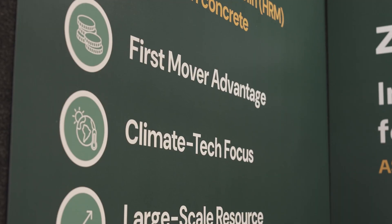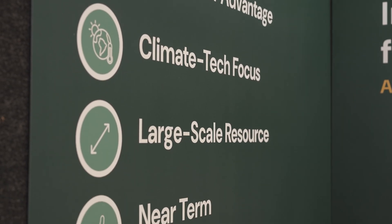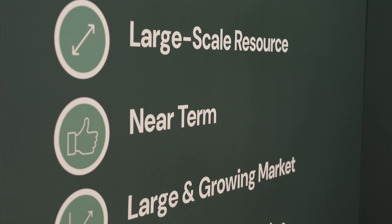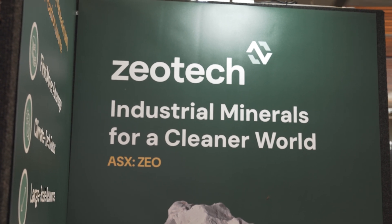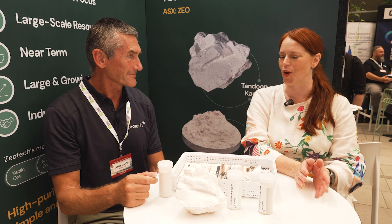It's a Queensland material. It's been sitting there for millions of years in Bundaberg and now we've found a great use for it. We're quite advanced here — we own the land, we've got a mining lease in place, we've got a test pit already built. So now we're moving rapidly towards trying to commercialise this as quickly as possible. This is the Toondoon Project near Bundaberg.